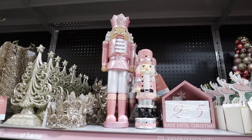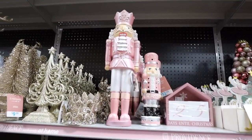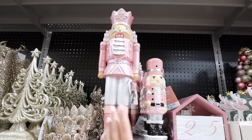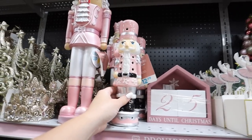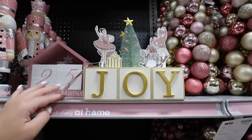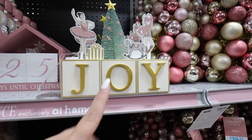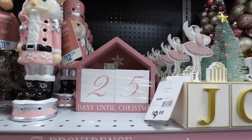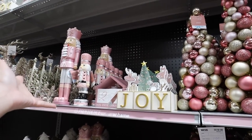Look at these nutcrackers! They have this one for $21.99 — I might have to grab that for Brin's room. They also have this glass one that actually lights up for $12.99. These are so cute and I think all of these would be adorable for her room. They have this sign that says 'Joy' — it's like kids' toy blocks — and then this sign that says 'Days Until Christmas.' I love both of those.